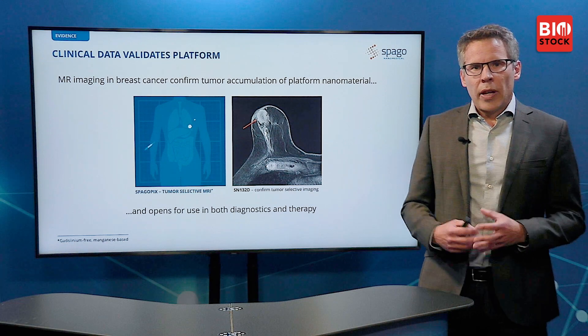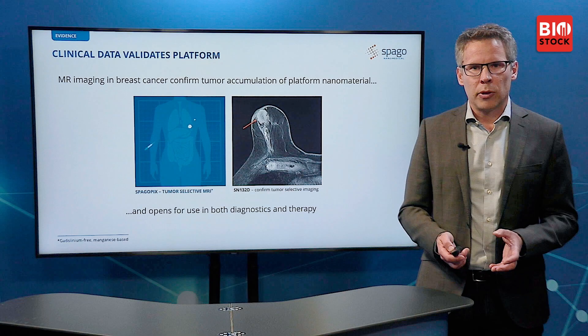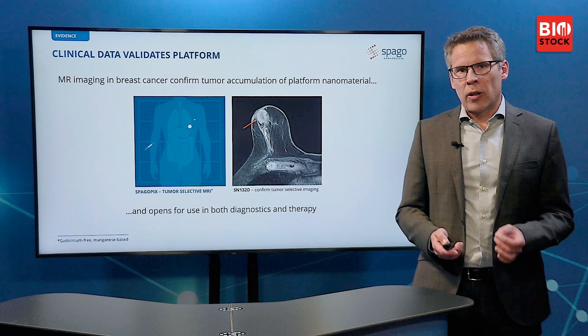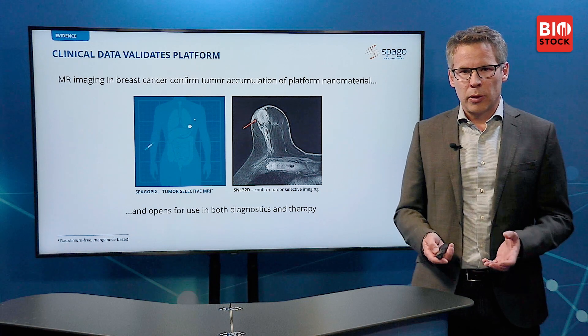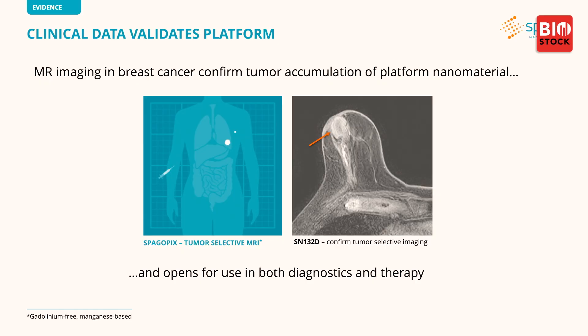So does this work? It does. We started out with a contrast agent for MRI used in solid tumors, and we have proven that this agent works in a way that visualizes solid breast tumors very well. This confirms the accumulation of our functional nanoparticles in the tumors and opens up for use in both diagnostics and therapeutics.